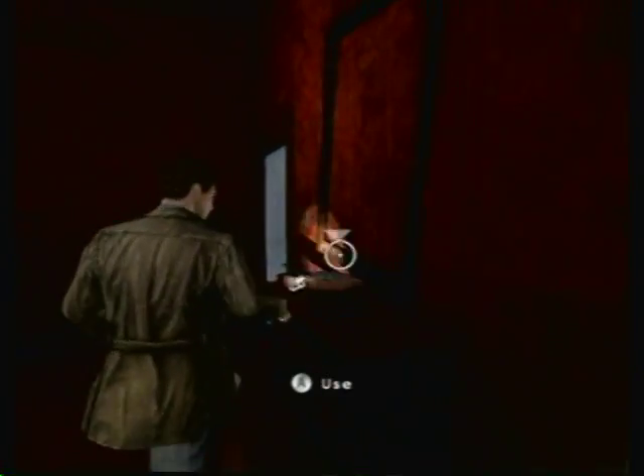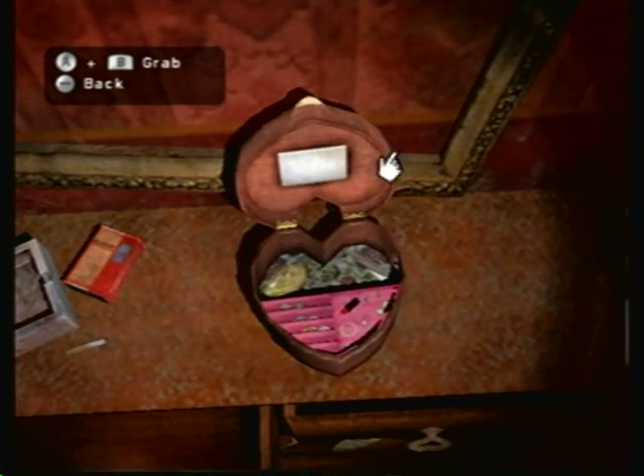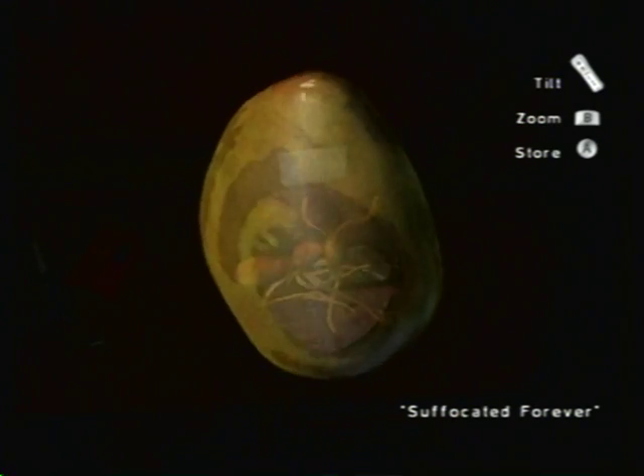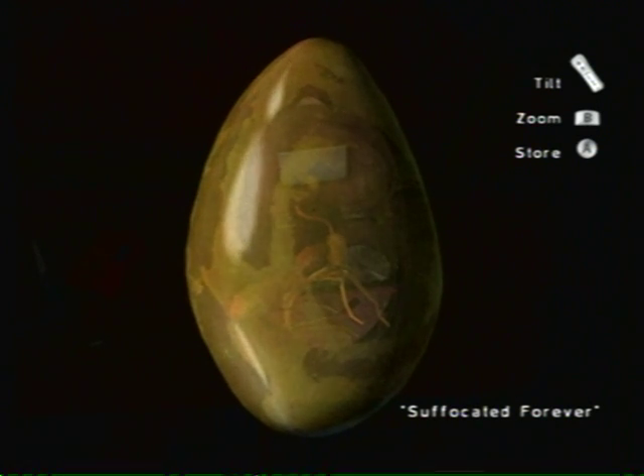Sometimes he'll make additional comments, but I guess my Harry doesn't really want to do that. Got our next memento — it's some sort of insect. It looks like an ant in amber. I wonder if we extract the blood, maybe we'll be able to make some dinosaurs. Wait, no — that was a mosquito. Forget what I said.